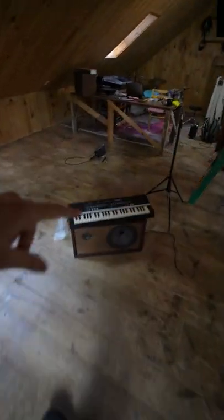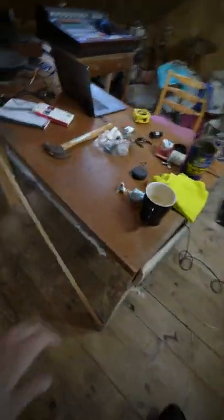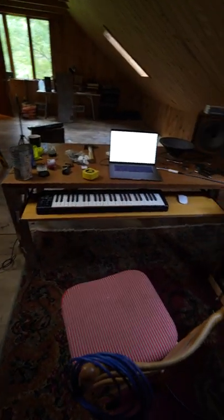Getting close to finishing this desk build just using all the junk I found inside this barn. This is stuff that was donated or was already here — it's free. This is a door that's been repurposed, and I've got all my rack gear there, got the 388, wiring it into these drums. I'm excited to be close to getting finished.